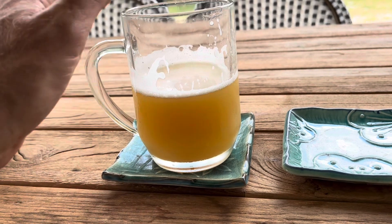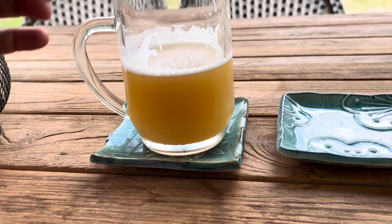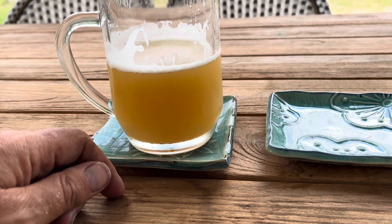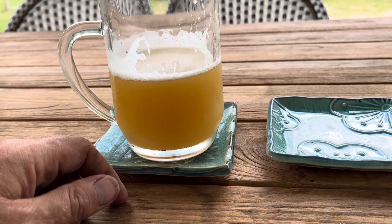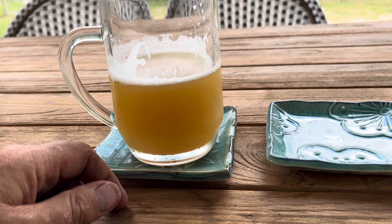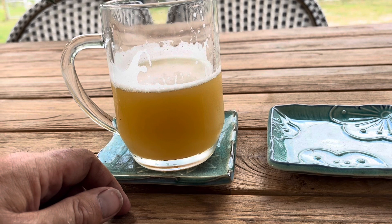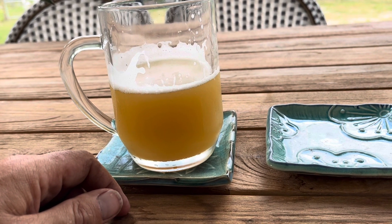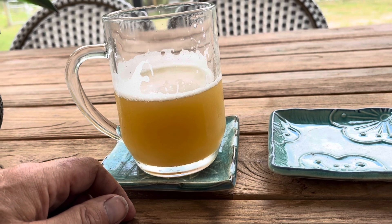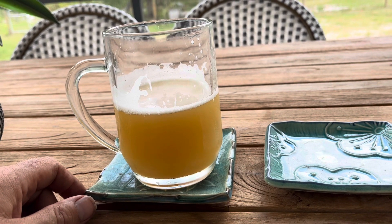I'd give it a 4 out of 5 for smell, maybe a 4.25 — it's quite nice, nice and fruity. If it was danker it would be nicer. Appearance, I've got to give it a 5 out of 5. Alcohol — probably give it a 4 out of 5; it's not overly strong but it's not weak. Taste is probably 4.25, so overall I think maybe we can call this a 4.5 beer. Very nice beer. Thanks, number one son.